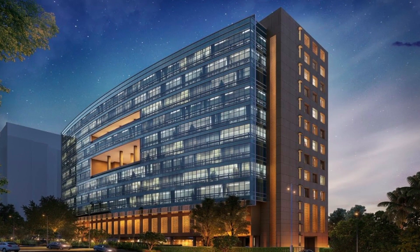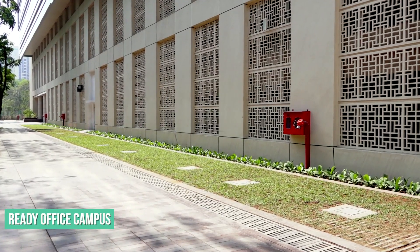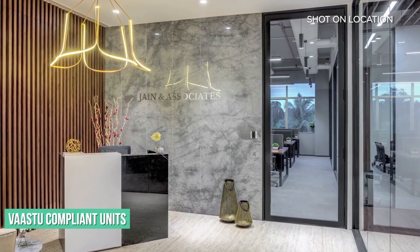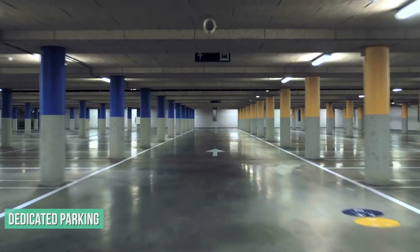The iconic glass facade is sure to impress your clients and employees alike. With Vastu compliant units and dedicated parking, working here only gets better.